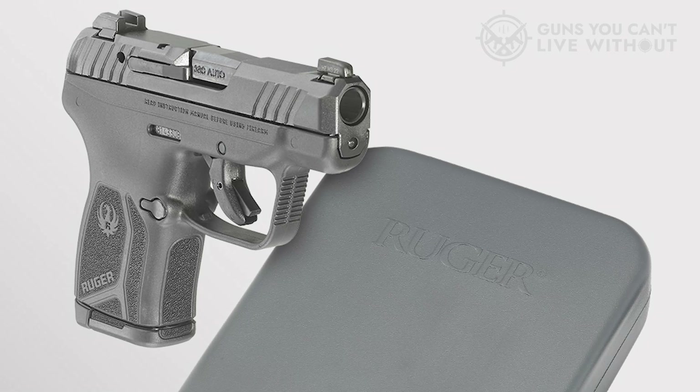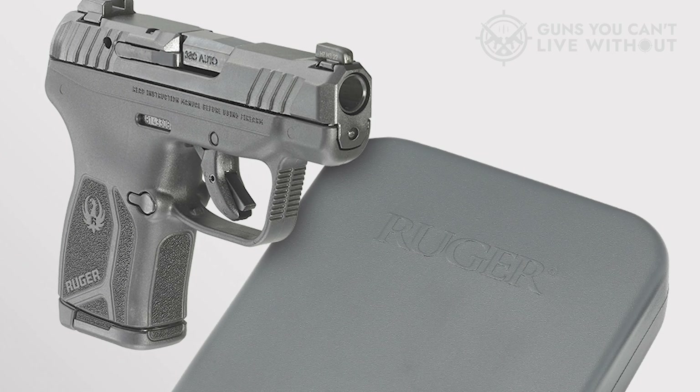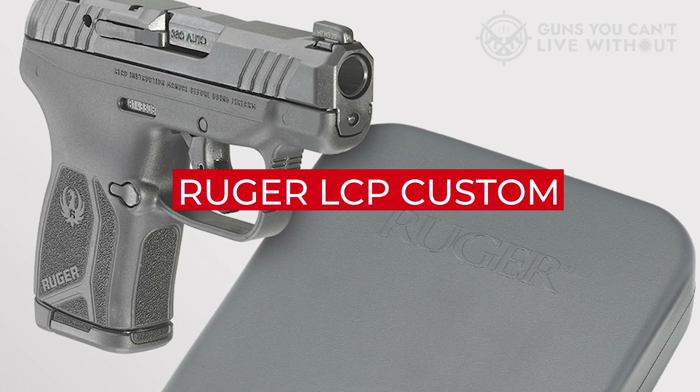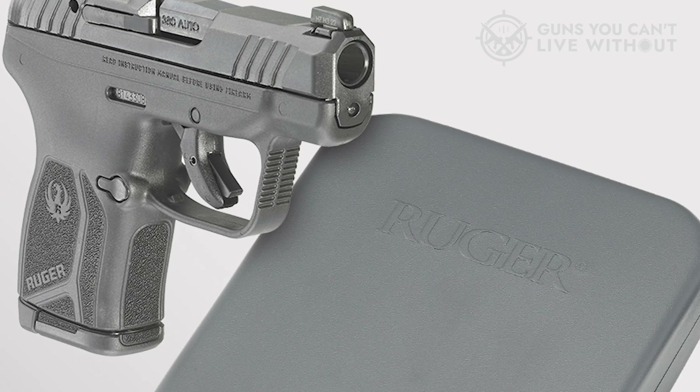It's a dependable, accurate, and easy-to-conceal subcompact handgun, presenting a well-balanced choice for carrying guns. For a time, Ruger did outpace itself with the Ruger LCP Custom. However, this model is now merely a blip in the brand's history.